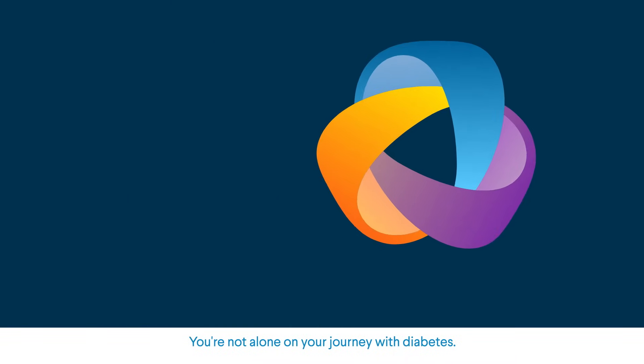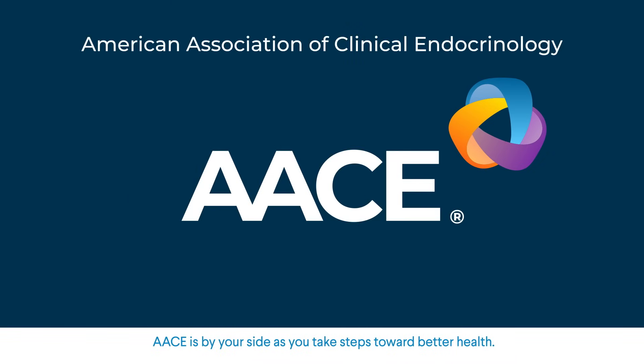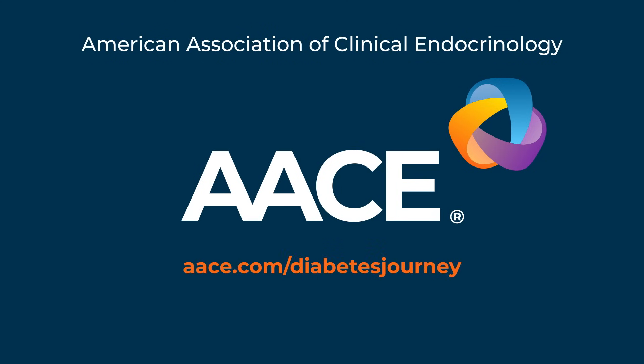You're not alone on your journey with diabetes. AACE is by your side as you take steps toward better health. Get started on the Patient Journey of Diabetes Technology today — visit aace.com/diabetesjourney.